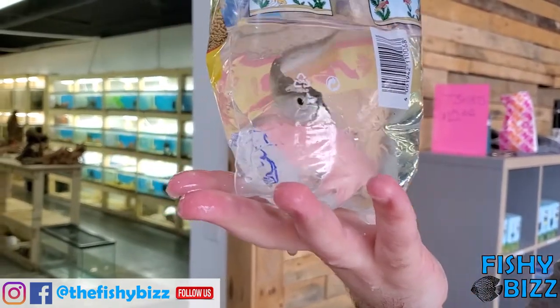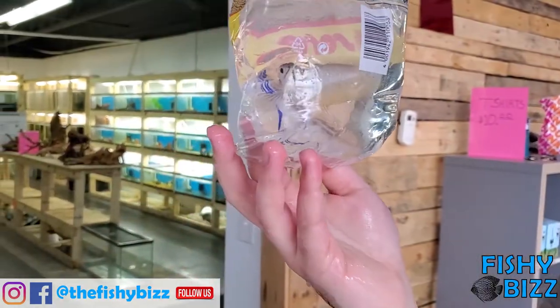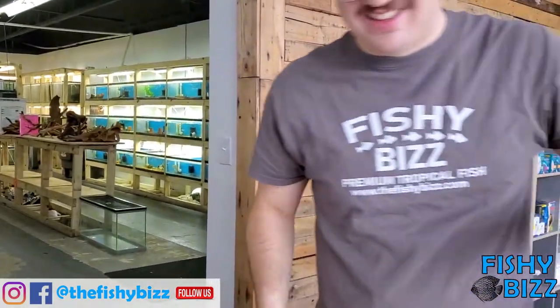Classic silver arowanas — not much to say about those. We sell a lot of them and they always come in looking nice. They're hard to keep in stock — every time we get one, he leaves us.